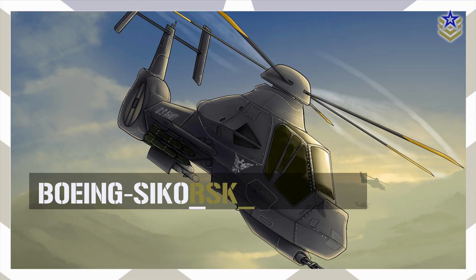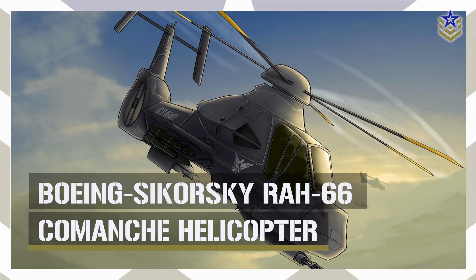In today's video, we're taking a closer look at the RH-66 Comanche helicopter, its innovative features, and exploring some of the reasons behind its failure. How did this ambitious project come to be, and what led to its downfall? Let's dive right in.